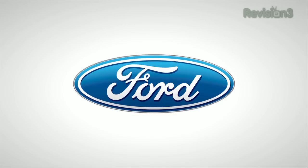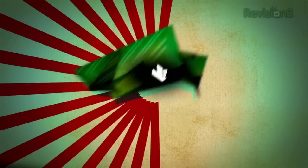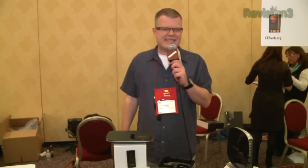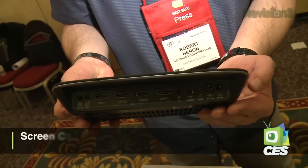Thanks to Ford for powering our CES coverage. Wireless technology for the home theater environment is big, and here at Belkin's booth we're taking a look at the Screencast AV4. This is a wireless HDMI product.